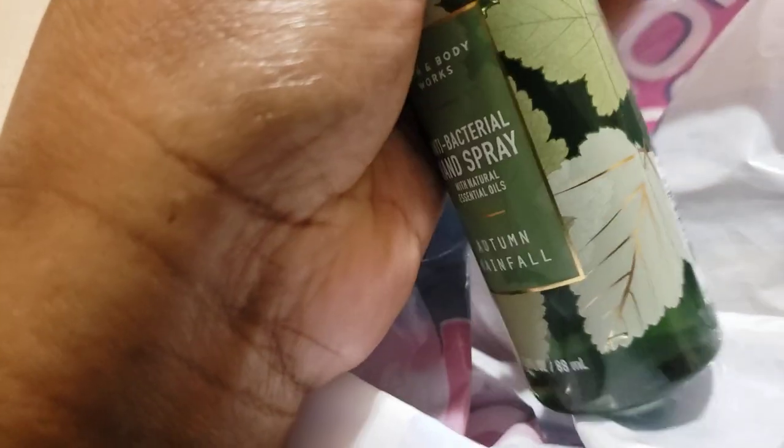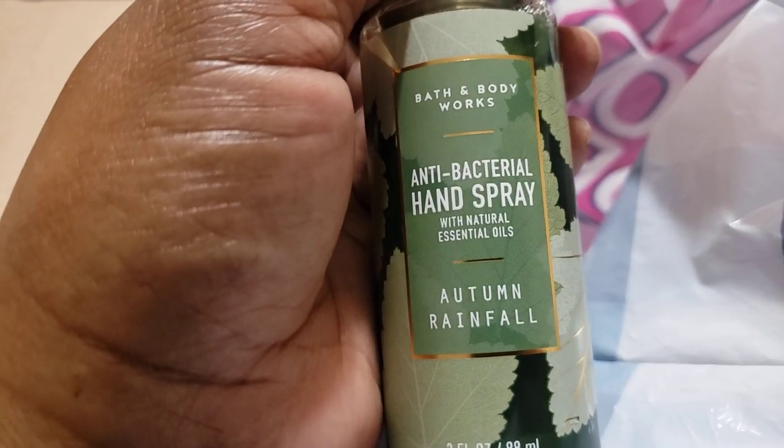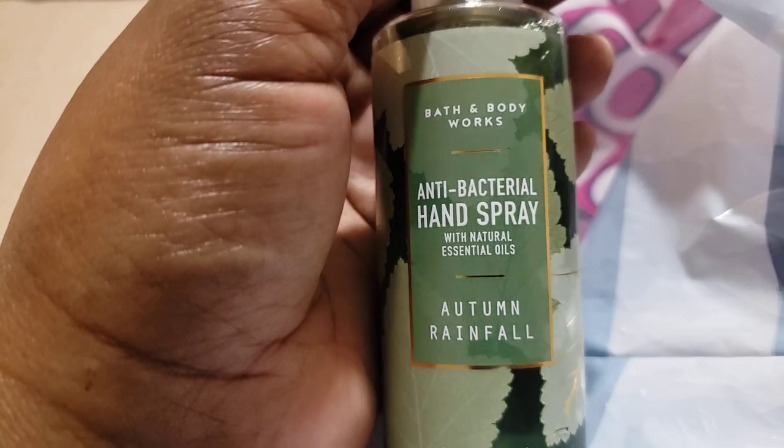The last thing I got from the Bath and Body Works mini sale — I don't recall if I had it in the gel or not, so I wanted to get it in the hand spray. I do have the soap, so that completes that.